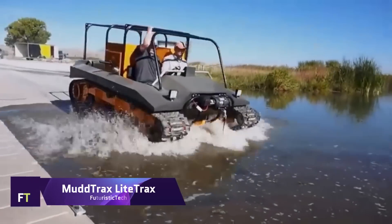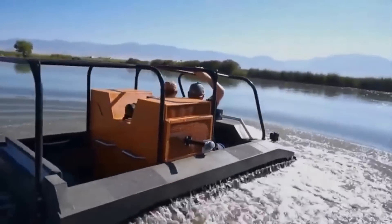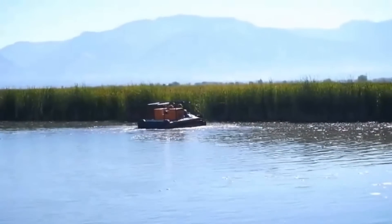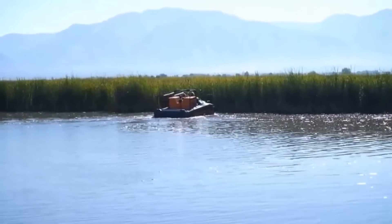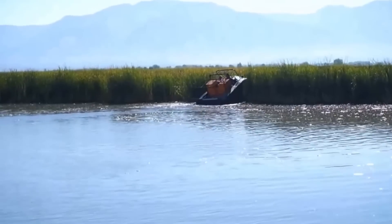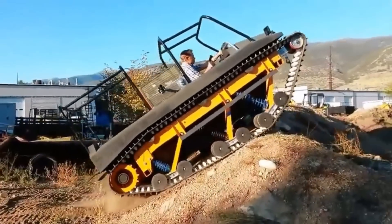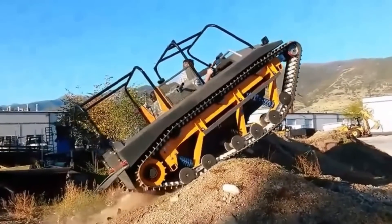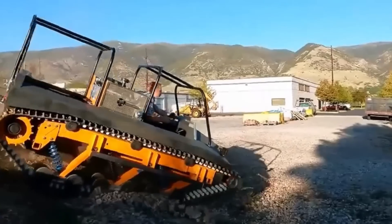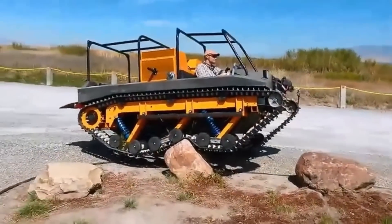Mud Tracks Light Tracks. Mud Tracks Light Tracks are adaptable track systems that improve off-road capability for ATVs, UTVs, and other similar vehicles. By substituting tracks for regular wheels, these track systems provide better traction and flotation on a wide range of surfaces, from mud and snow to sand and difficult terrain, thanks to their long-lasting construction and cutting-edge engineering. Because of their aerodynamic lightweight construction, Light Tracks versions are able to keep vehicle weight down without sacrificing performance. Notable qualities include low maintenance needs, compatibility with a wide variety of vehicle models, and ease of installation.